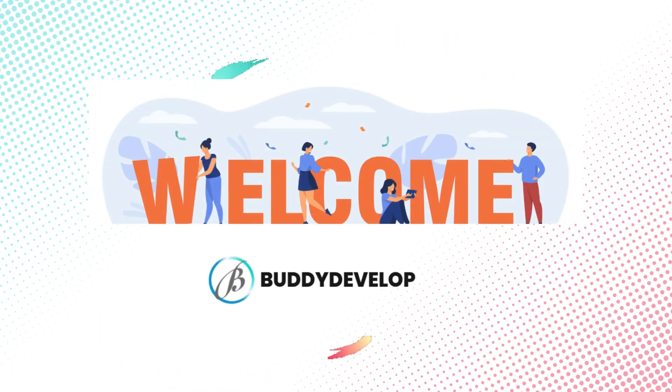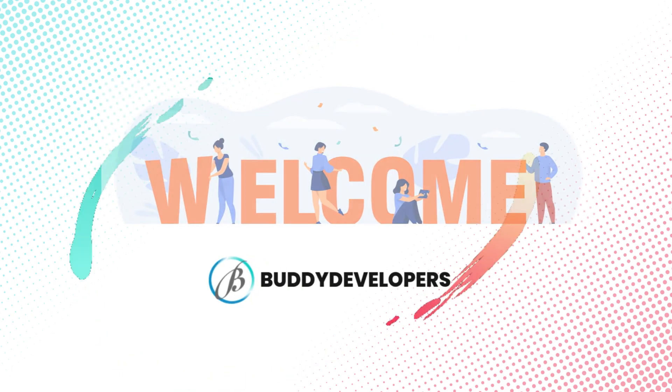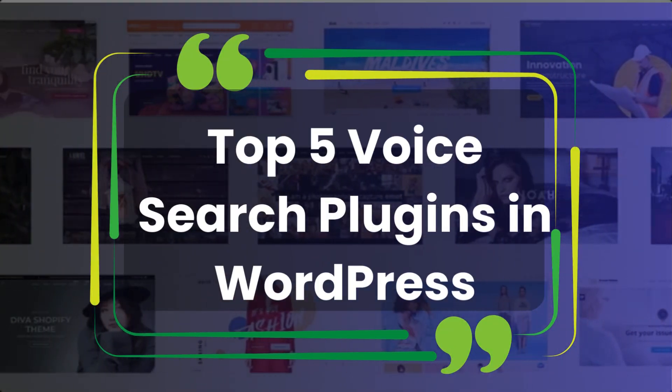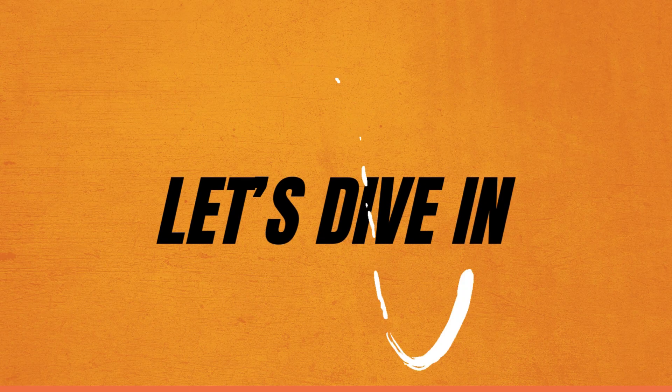Hi everyone, welcome back to Buddy Developers. I'm Naveen and today we're diving into the top five voice search plugins for WordPress to enhance your site's user experience with voice-activated searches. Let's dive in.